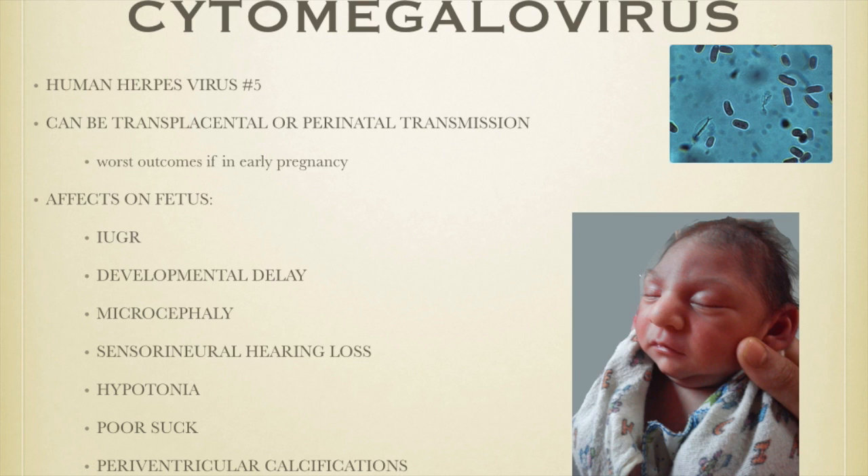Many of you have already had CMV as a child and didn't even know it. You're CMV positive and it presents with symptoms similar to a URI. There may be a little more lymphadenopathy, but we think common things happen commonly — it's an upper respiratory infection. However, in a pregnant woman, CMV should go through our mind.